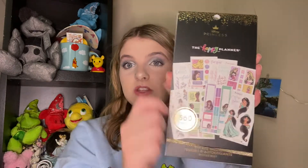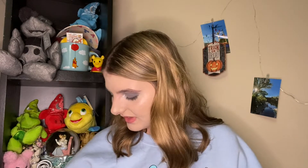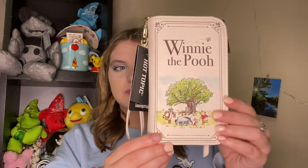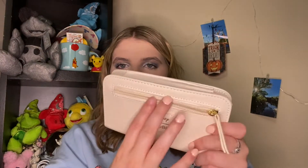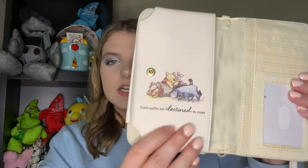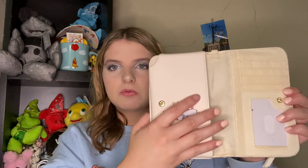The next thing he got me is actually my second Loungefly ever — this really cute Winnie the Pooh Loungefly wristlet. On the back it has a little zipper pouch for coins, and when you open it up it has Winnie the Pooh, Tigger, Piglet, and Eeyore with the quote 'some paths are destined to cross.' It's got a little phone pouch, an ID slot, card holders, and a money slot. I thought that was very sweet of him to pick this out for me.